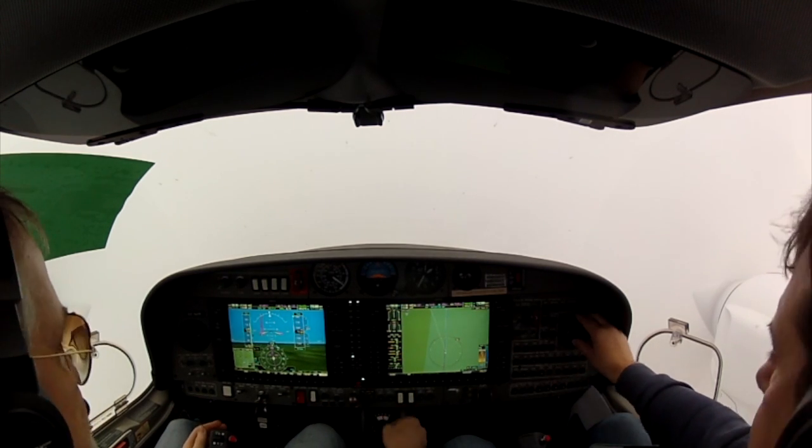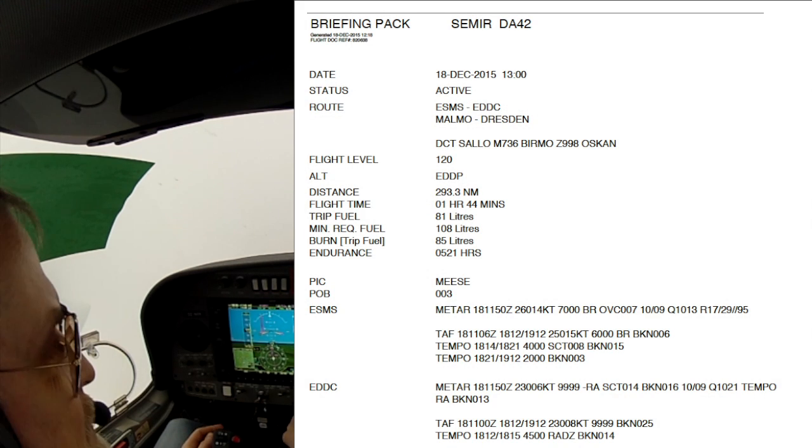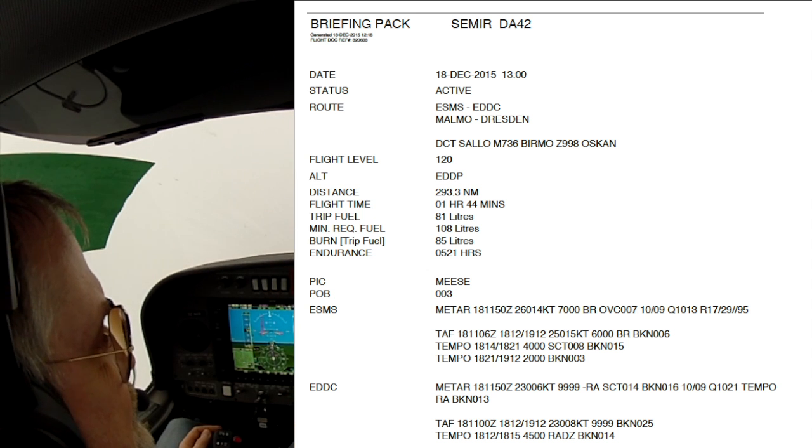Up, up, up, fuel pansar. Scandinavy 1756, proceed direct Ultis. Direct Ultis, Scandinavian 1756.